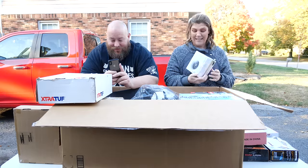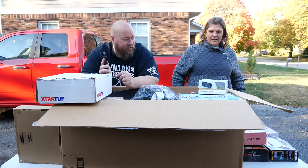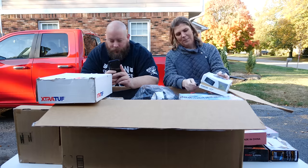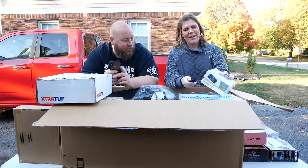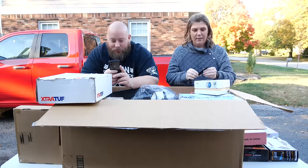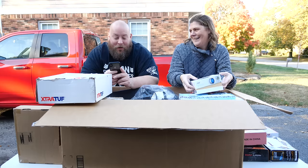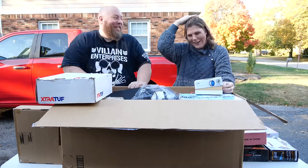Oh look, we have a Nest thermostat — that's a nice item. Most Nest stuff is not cheap. It's a learning thermostat; maybe we should keep it. Though it has been used, so that's a consideration. There's still value to it. The couple banter about thermostat settings — one likes it cold at night.